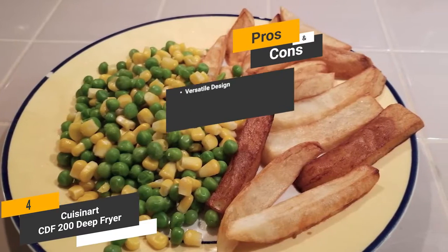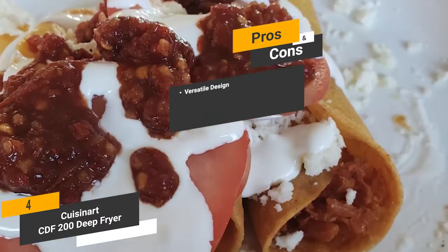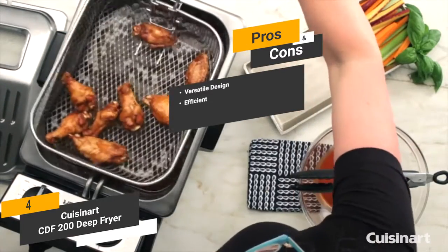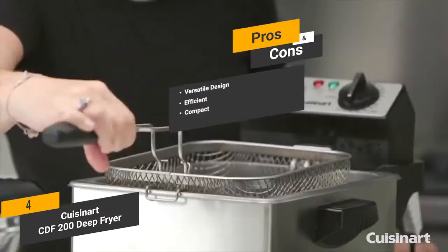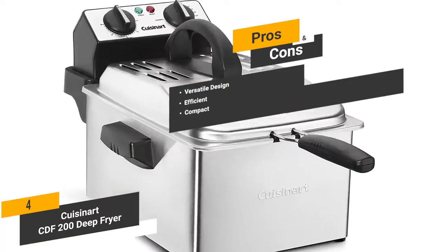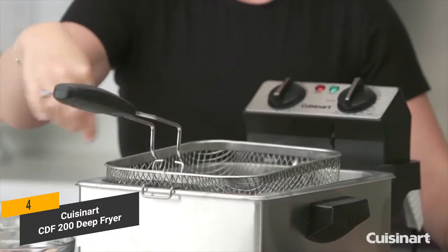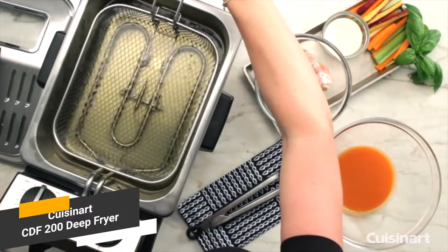The pros are: versatile design — you can use this appliance to fry a wide range of foods without any problems. Efficient — this deep fryer heats up very quickly and works efficiently to ensure fast yet thorough results. Compact — the small dimensions mean you can easily find a place for it in your kitchen. And for the cons, the viewing window could be a bit larger. Overall, this deep fryer gives you a large capacity and a heavy stainless steel basket that is easy to handle and clean.